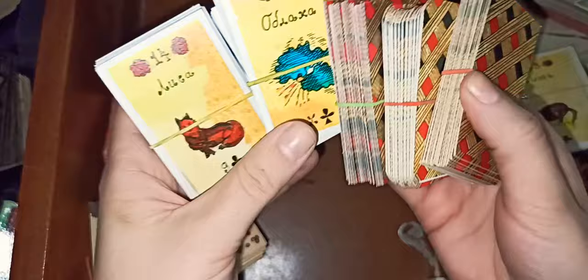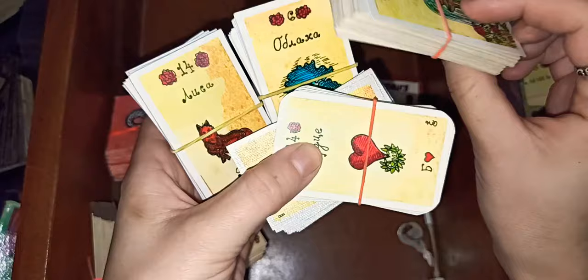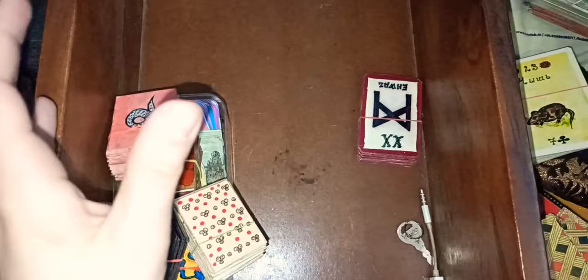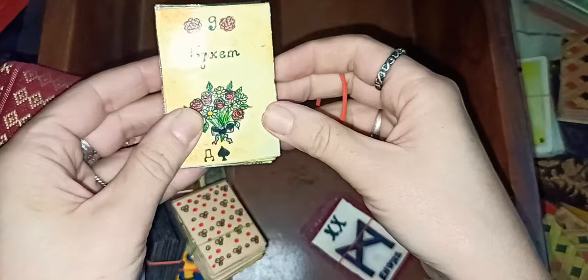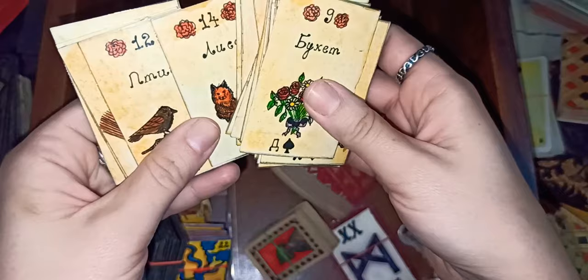This is the same deck in different sizes and printouts — small sized for me to do grand tableaux. This is my deck, the one I drew, and the original is here. The original that I made is better because it has a warmer, better background color.